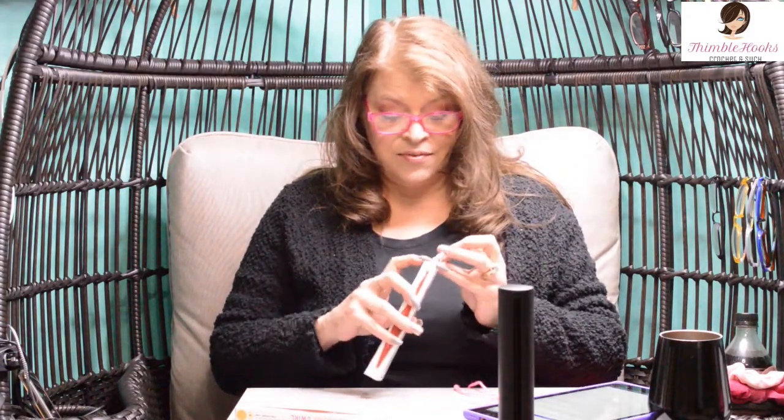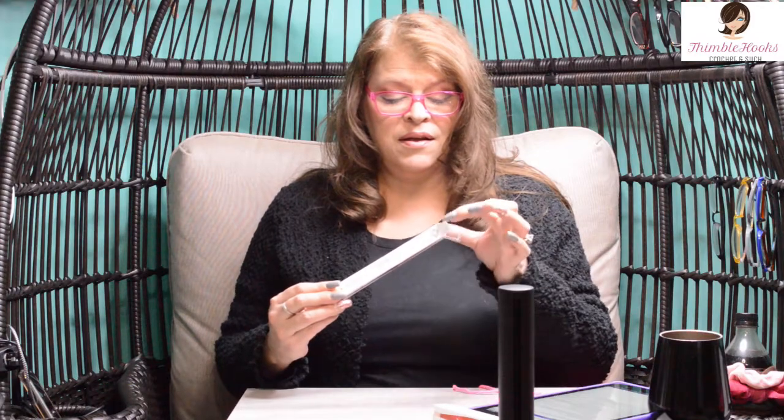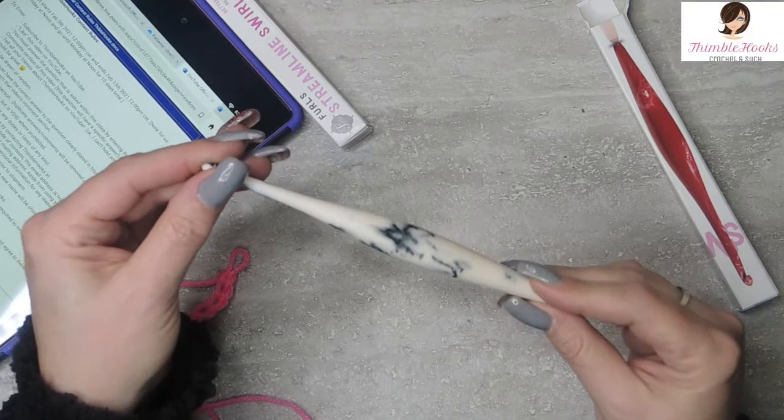I'm going to put it back in its box — this was my special present. Now I'm going to show you your special present. I opened it very gently. Here it comes. Look at that beauty. So again, this is a Furls Cookie Swirl 5.5 millimeter hook, and I'm going to give this away. I love mine so much that I thought that was a perfect way to do it.